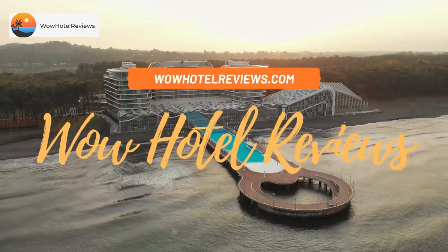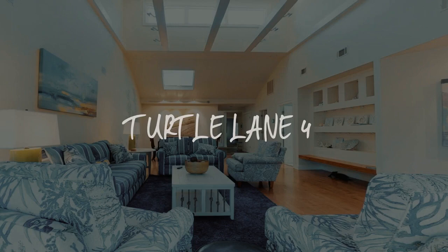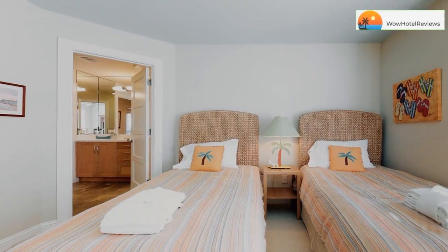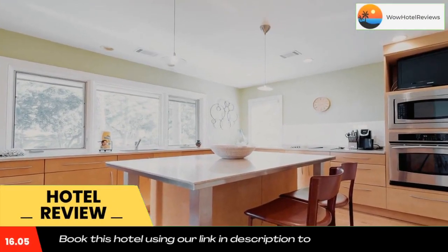Hello guys, welcome to Wow Hotel Reviews. Today I am reviewing Turtle Lane 4, a non-star hotel. Please use our Booking.com link in the description to book the hotel and get good pricing.